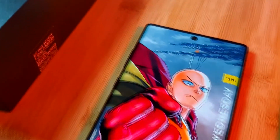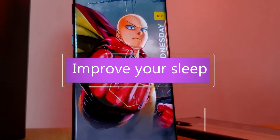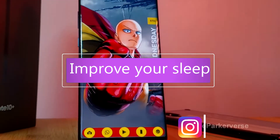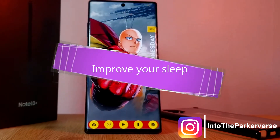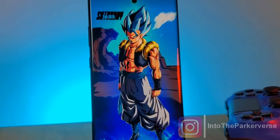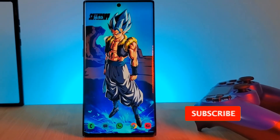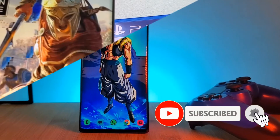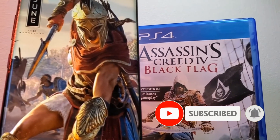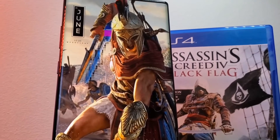Hey guys, welcome back to the Parkaverse. This week I thought I'd share my top three tips for getting better sleep while using your Android phone — perfect for those of you like me who struggle to get to sleep and end up aimlessly browsing YouTube. Before we get started, if you like this video and want to see more just like this, make sure you like and subscribe to help support the channel, and let me know in the comment section below if you have any video requests or suggestions.